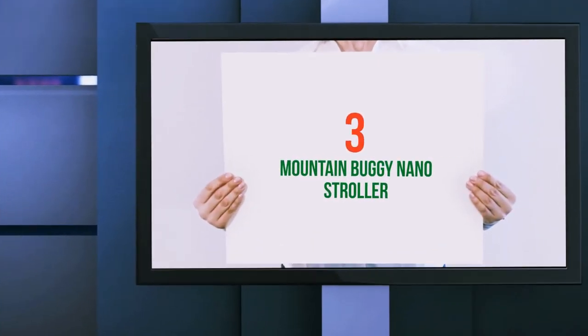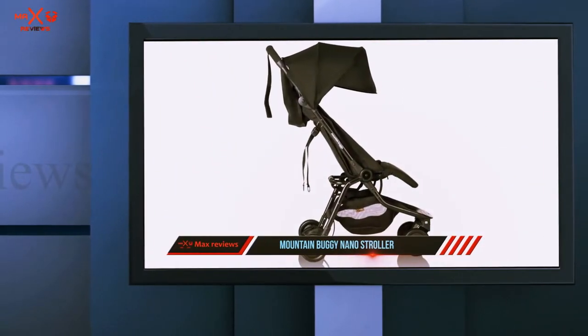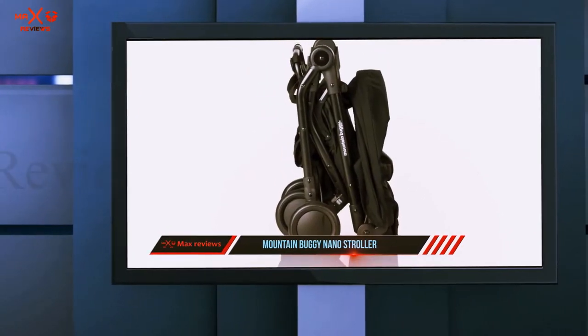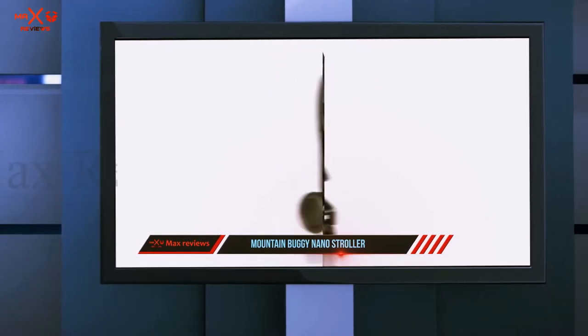Starting at number 3: the Mountain Buggy Nano Stroller. Unlike most travel strollers, it is compatible with any infant car seat, thanks to its belt-style adapters. You can also use the adapters to attach a carry cot for newborns. Otherwise, the stroller is suitable for kids up to 44 pounds.